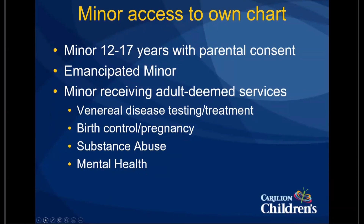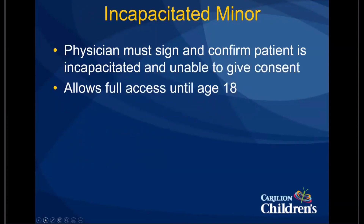Another note about the incapacitated minor access: the physician has to sign the consent form, basically confirming that in your opinion as the physician, the patient is incapacitated — meaning they cannot give consent. Once you do that, that access is good until the patient turns age 18, at which point they would be an incapacitated adult and the access would have to be set up again.